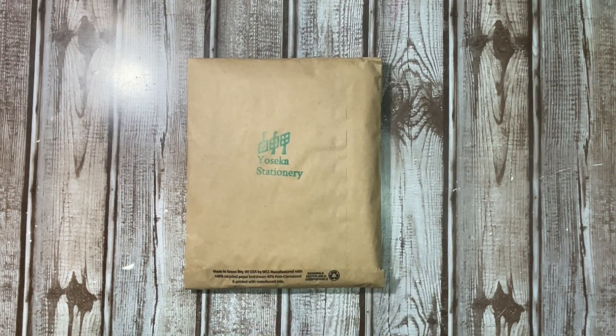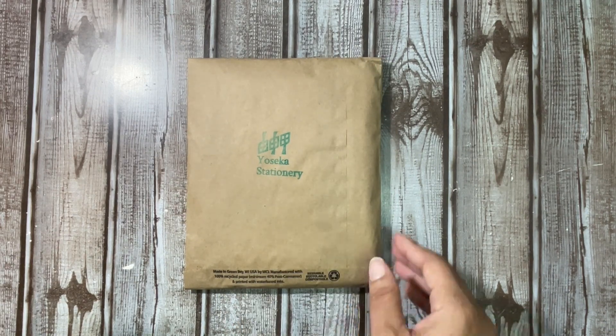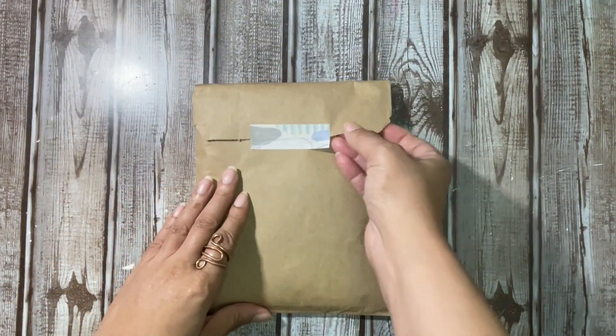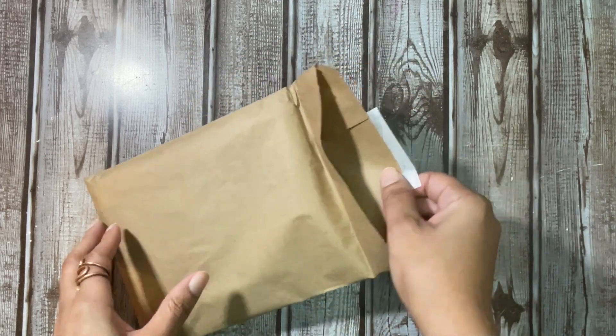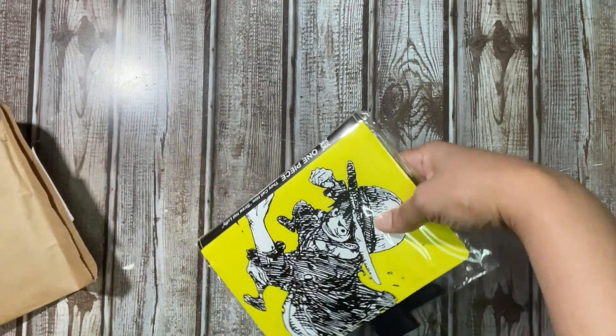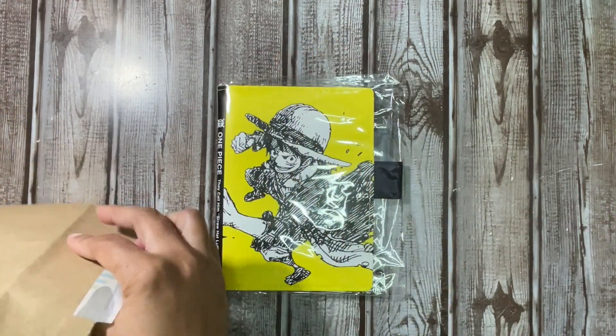I got a couple more things, but they're not big. So yeah, let's get into this. I love their packaging. It's a different washi tape than the last time, I think. So let's get this pulled out. And look at it — it's so cute.